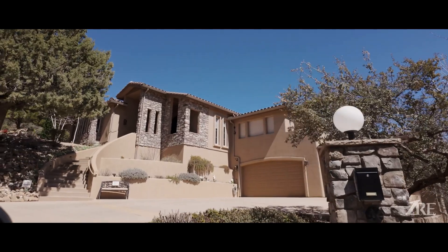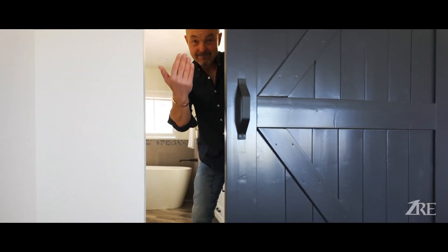Would you like to live in one of the most established, prestigious, upscale communities in Prescott, Arizona? I'll show you.